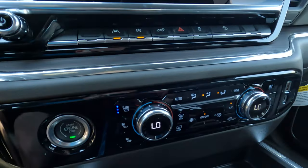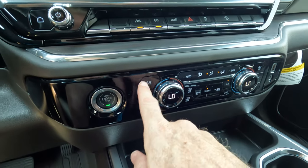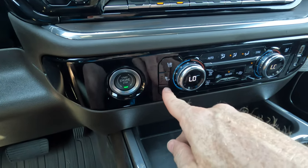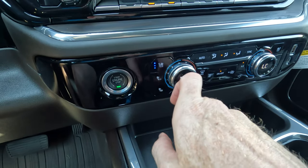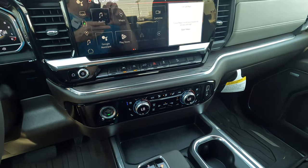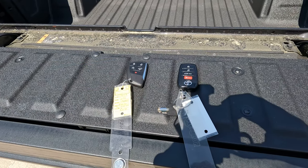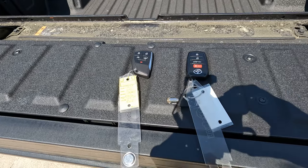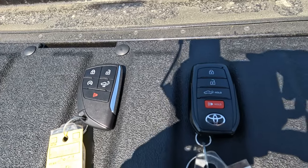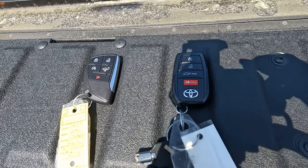With it being 84 degrees outside, the Sierra's ventilated seats are essential. Comparing the key fobs side by side on the Sierra's multi-pro tailgate: both trucks have available remote start, but with the Tundra, remote start requires a subscription plan through the mobile app. The Sierra's remote start is built into the key fob. Both remotes are similar in size, durable, and sturdy.